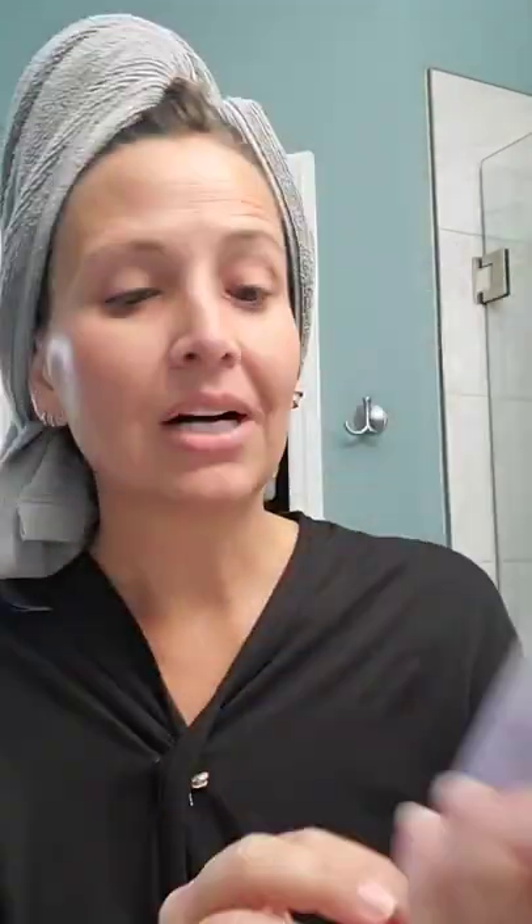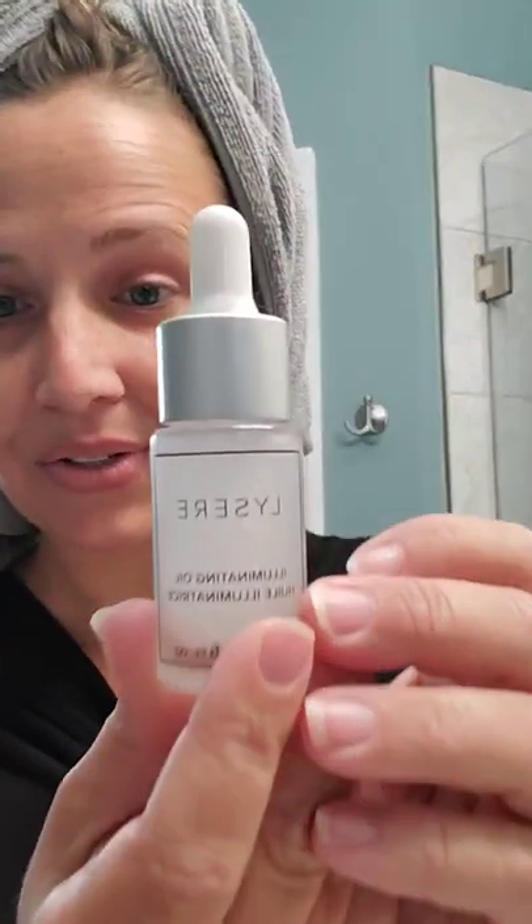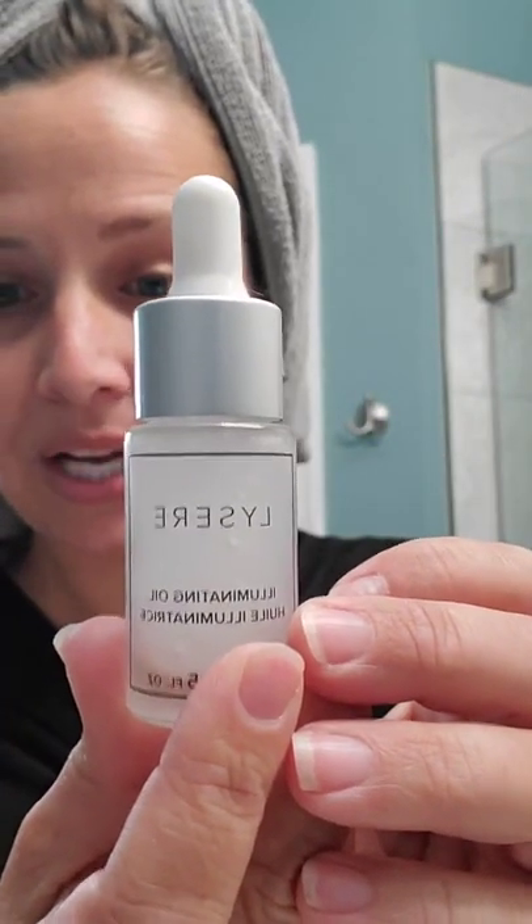Another thing that just came in my goodie box was this renewing eye cream — I can't wait to try it. This is my second bottle of the Lazier Illuminating Oil, which is a light illuminating oil. It helps your eyelashes grow. I'm 40, so things are going away, but it has really improved my eyelash growth. I would definitely recommend that.